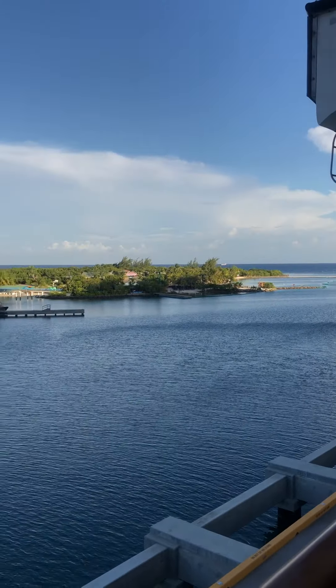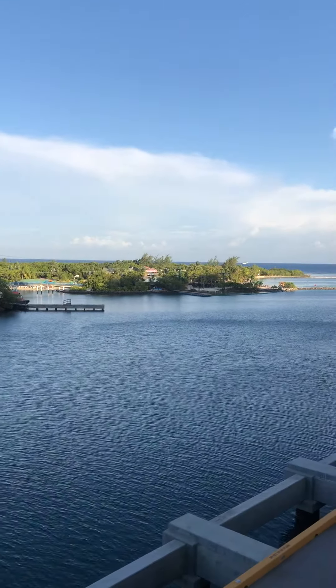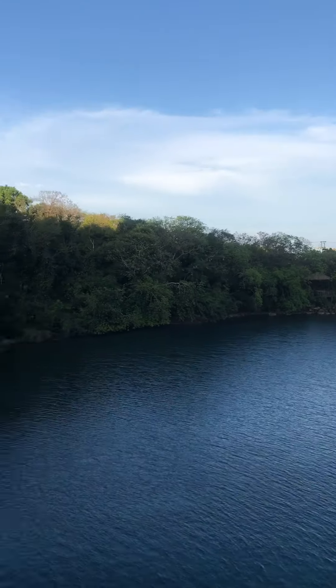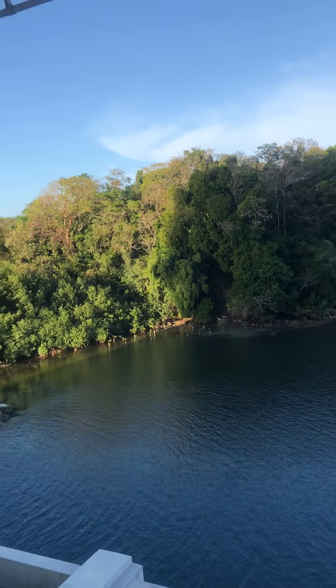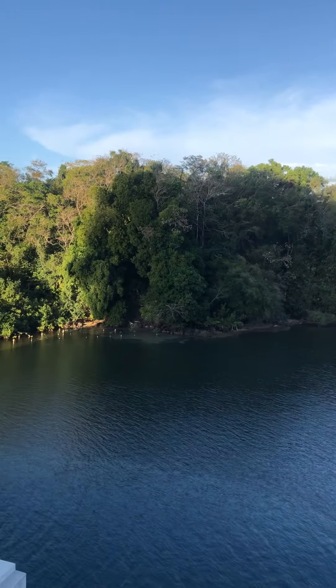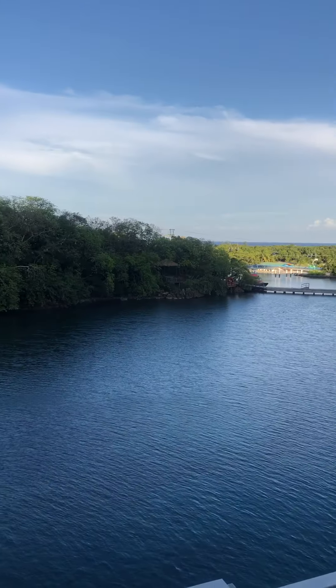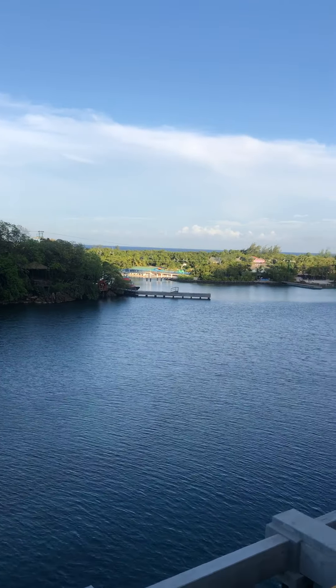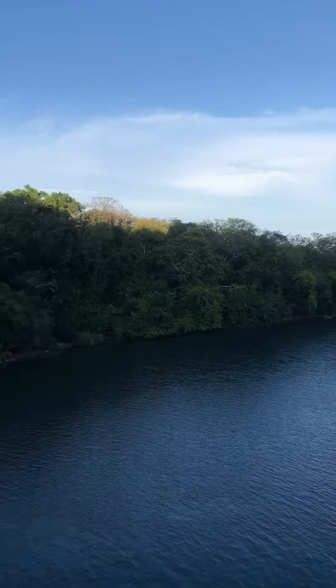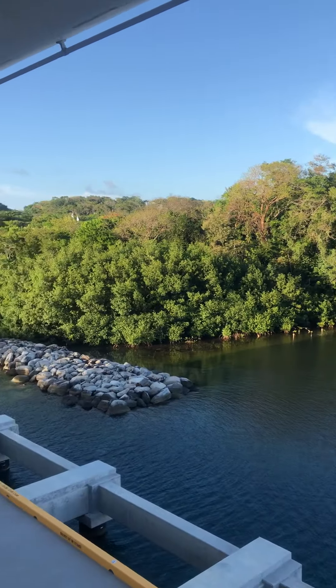Good afternoon and welcome to Roatan, Honduras, Mahogany Bay. It is June 28th, 2022. I just did the other side of the ship in a video — please subscribe to all my videos because I show different things, aspects to cruising, and I give the good, the bad and the ugly.